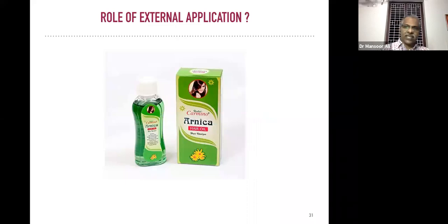What about the role of external applications in hair fall? There are a lot of external applications available in the market. Never prescribe a highly costly external application of arnica preparation, because even simple coconut oil is sufficient. Or you can prescribe some common arnica hair oils that are affordable to the patient.